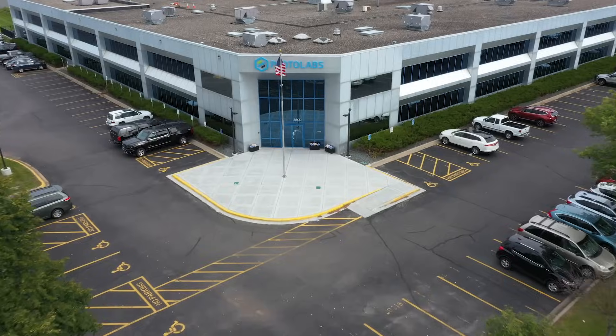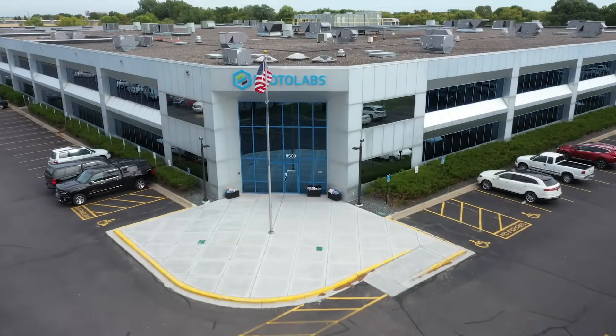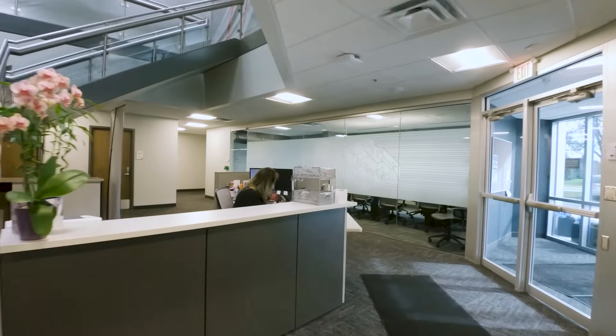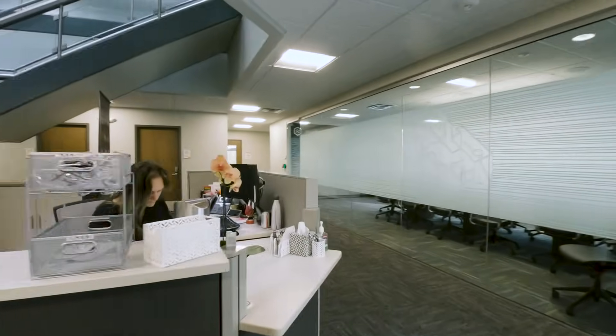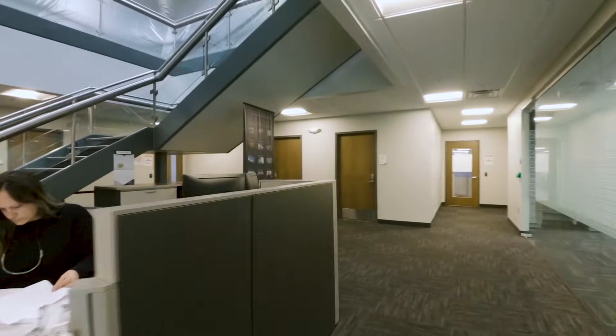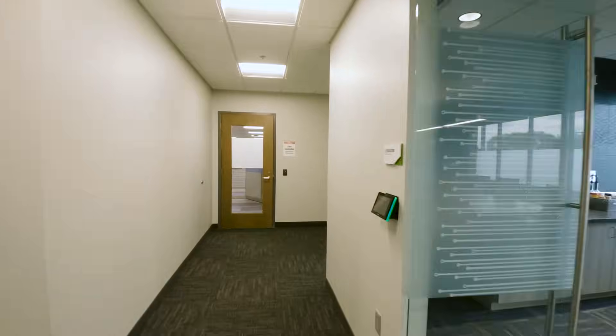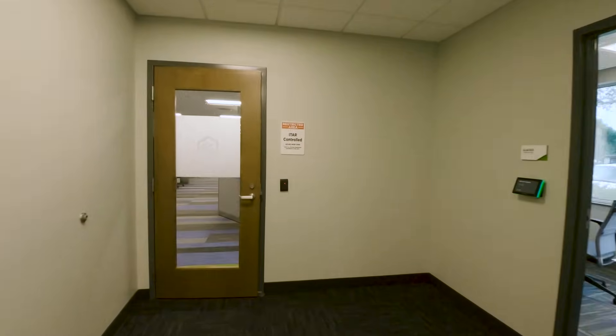Follow us and we'll show you how our digitally enabled ecosystem lets us mill and turn parts so fast. The first thing you'll notice is we don't look like a conventional machine shop — modern, technology-forward, with a team of experienced engineers and analysts beyond these doors.